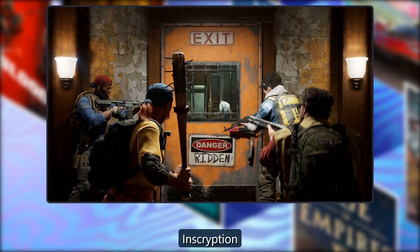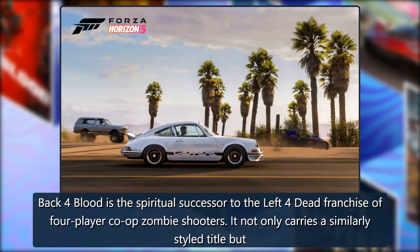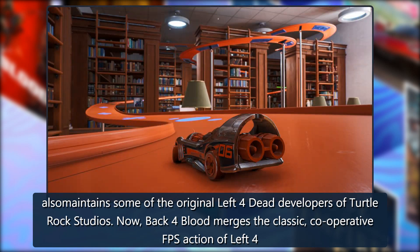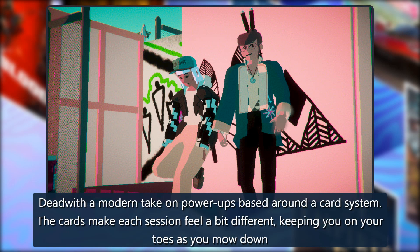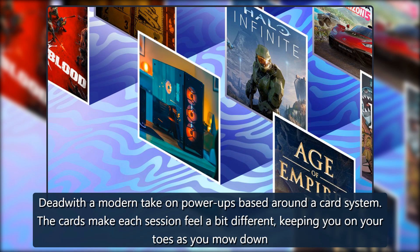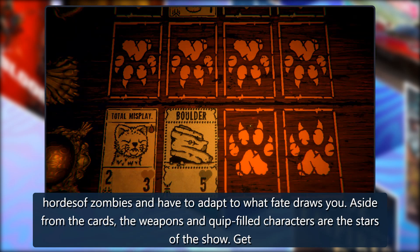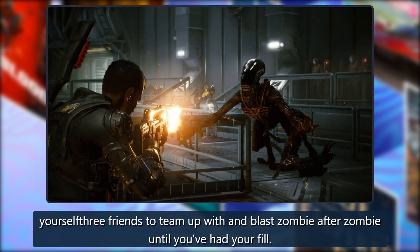Back for Blood: Back for Blood is the spiritual successor to the Left 4 Dead franchise of four-player co-op zombie shooters. It not only carries a similarly styled title but also maintains some of the original Left 4 Dead developers from Turtle Rock Studios. Back for Blood merges the classic cooperative FPS action of Left 4 Dead with a modern take on power-ups based around a card system, keeping you on your toes as you mow down hordes of zombies. Get yourself three friends to team up with and blast zombie after zombie.